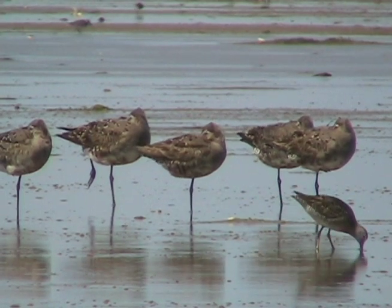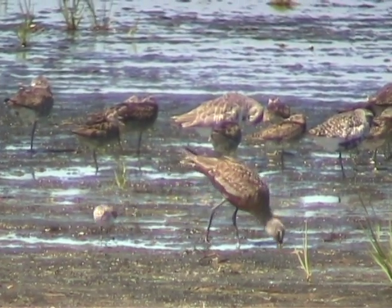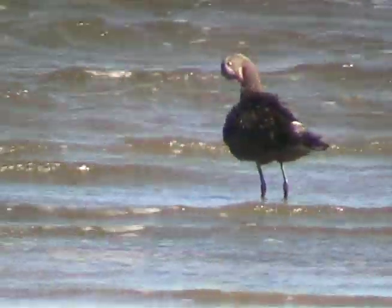Hudsonian godwit is a large shorebird that breeds mainly in northern Canada and winters in southern South America. Godwits are identified by their long, slightly upturned bill.